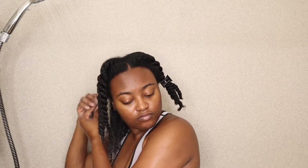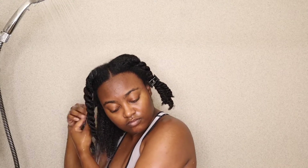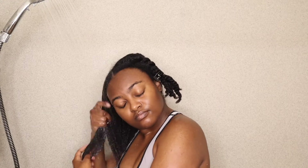The products that I'll be using today are from Palmer's Cocoa Butter and Biotin Length Retention line. This line was formulated to prevent breakage and fortify strands with nourishing flaxseed, quinoa protein, cocoa butter, and aloe.